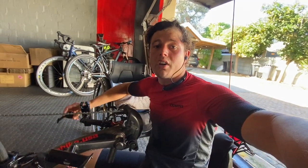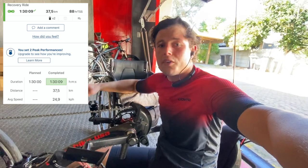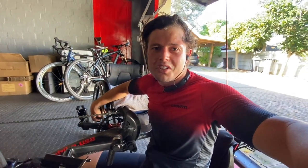This morning I only had a recovery ride to do — one hour 30 minutes, 37.5 k's. Welcome to this week's video.